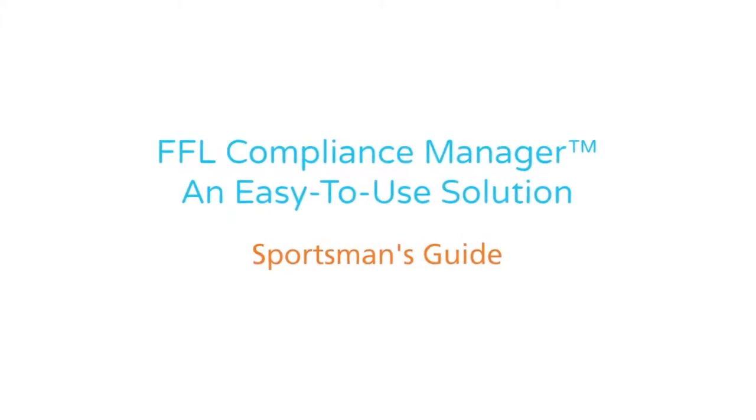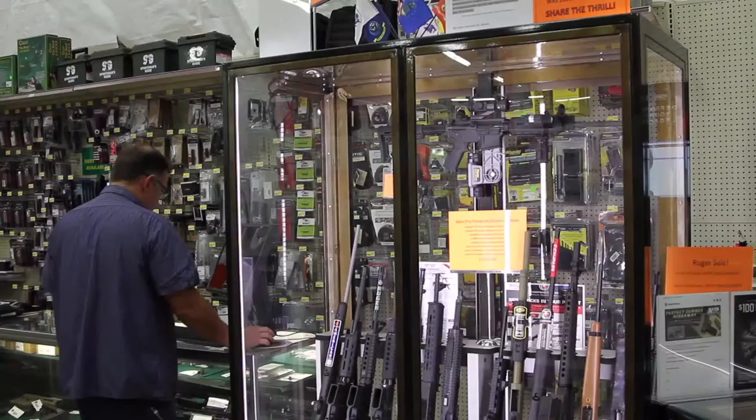Epicor's technology has allowed us to grow our business through customer service. The program itself is very, very easy to navigate and use.